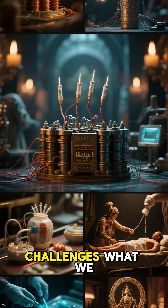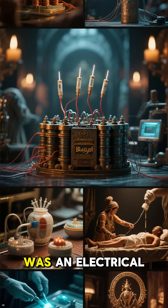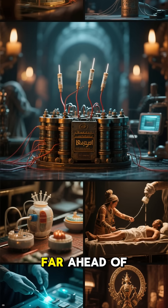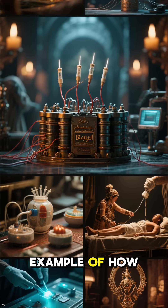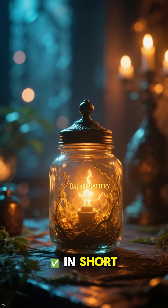The Baghdad Battery challenges what we think we know about ancient technology. If it really was an electrical device, it suggests that people thousands of years ago had knowledge far ahead of their time. If not, it's still an incredible example of how easily we project modern science onto ancient artifacts.